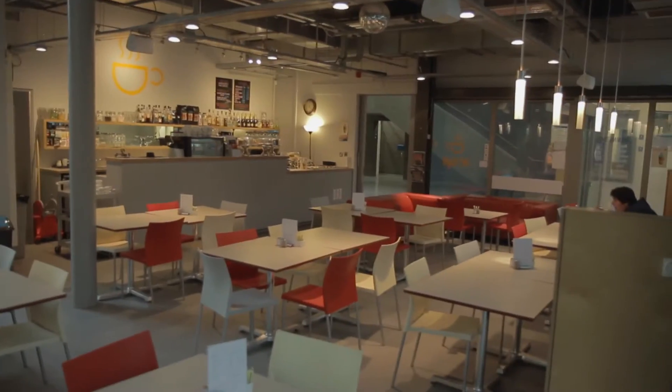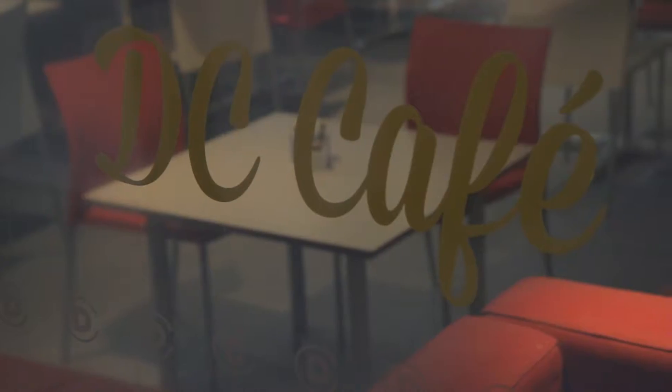Dance City has an excellent café space where students, the community and artists all go to relax after a hard day's work at Dance City.